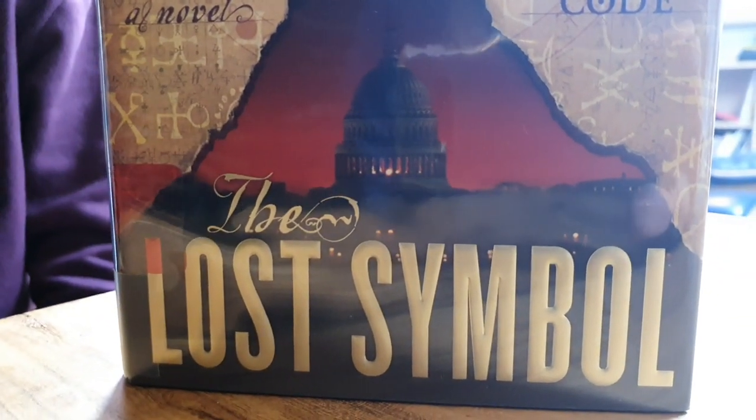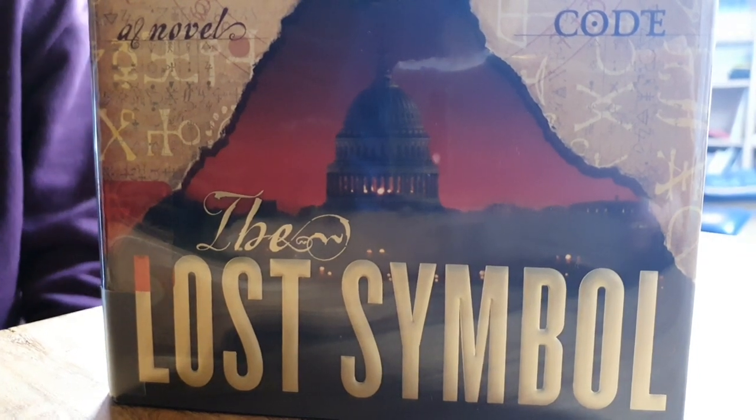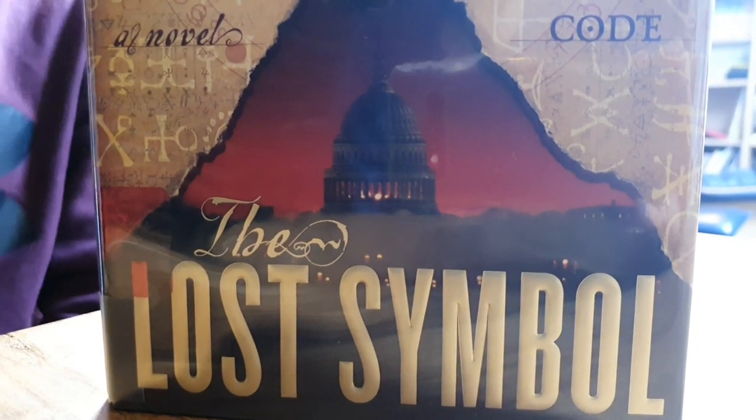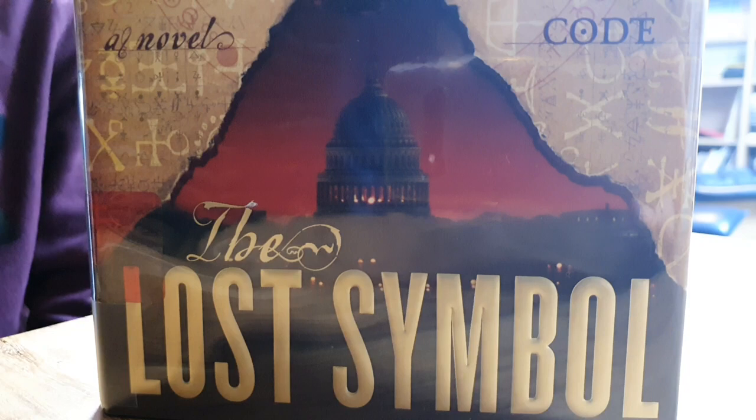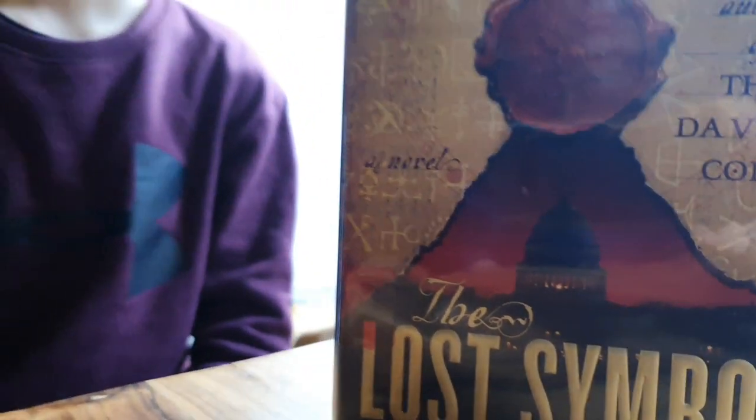Mr. Langdon is probably very confused. Every single one of his adventures starts with either a mysterious phone call, which leads to a horrific murder scene or something really horrible. Then it leads to an adventure that most of the time includes running from the law — and then it turns out the law is not actually trying to catch you, which is very complicated.